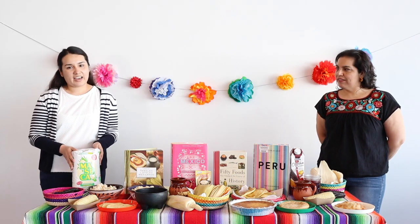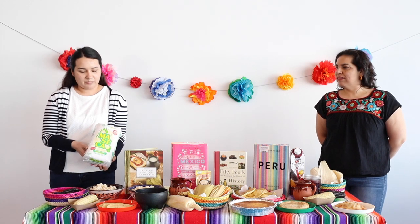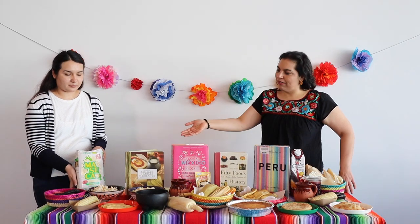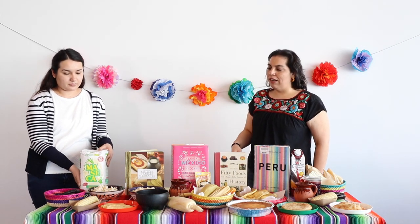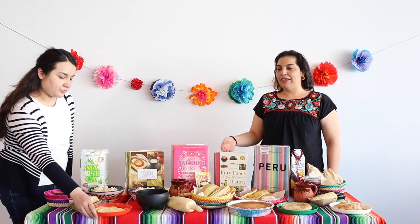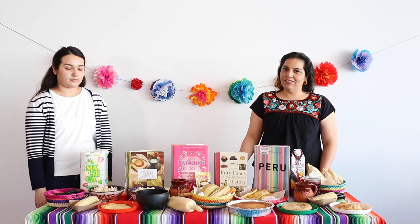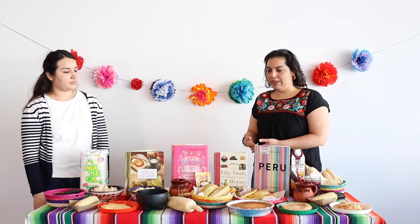And here we have our bag of maseca, which is a cornmeal used to make tortillas. With the masa that we can make from the maseca, you can make a lot of different meals. The basic food is tortillas, and with tortillas you can make quesadillas like we have here, which you can eat with salsa. You can also make enchiladas, tacos, chilaquiles — lots of different foods with the tortilla itself.